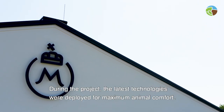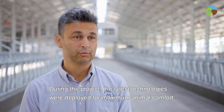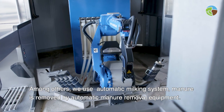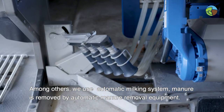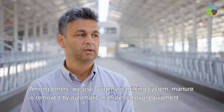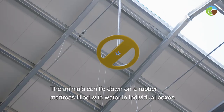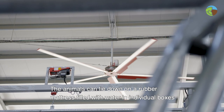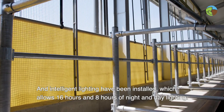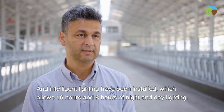A projekt során a maximális állatkomfort érdekében a legkorszerűbb technológiák kerültek beépítésre. Többek között automata robotfejőrendszer fejj az állatokat, a trágyát automata trágyaszán takarítja ki a trágyás közlekedőútból, az állatok vízágyas gumimatracon tudnak feküdni egyedi bokszokban, illetve intelligens lámpák kerültek felszerelésre, amelyek 16 óra nappali és 8 óra éjszakai megvilágítást tesznek lehetővé.